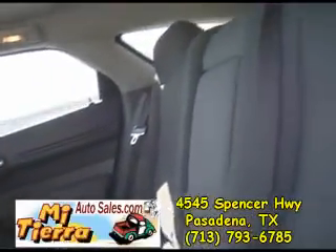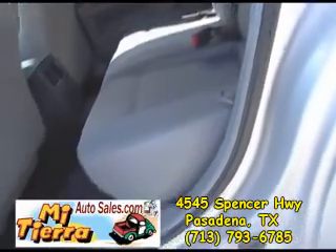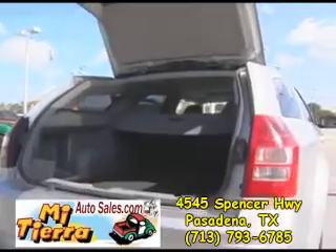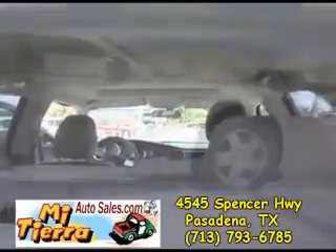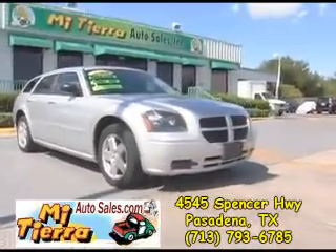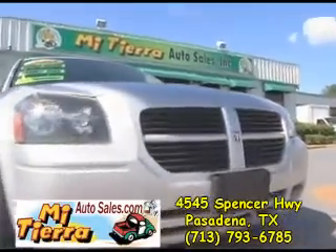Mi Tierra Auto Sales, 4545 Spencer Highway in Pasadena. Come by today and find out how easy it is to buy from Mi Tierra Auto Sales. We are a family business that has been making it easy for people to get a car for more than 13 years. Come get yours today.